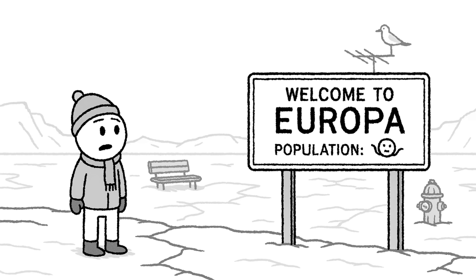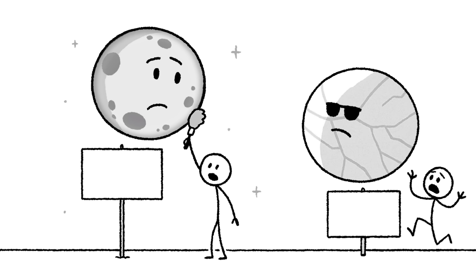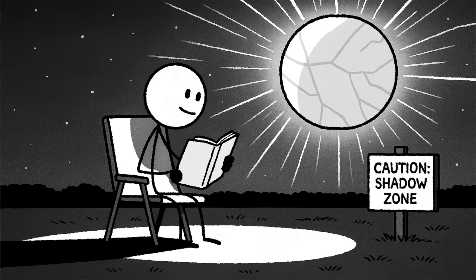Of all Jupiter's moons, Europa might be the one that feels oddly familiar. At 3,100 kilometers wide, it's pretty close in size to our moon — about 90% the same. From a distance, you might not even notice the difference. But then it shines. Europa's surface is a shell of almost pristine ice, smooth and freshly paved by geologic time. It reflects 64% of the sunlight that hits it. Our moon? Just 12%. So when Europa rises, it doesn't just glow — it glares. Over five times brighter than a full moon, enough to cast shadows sharp enough to read by.